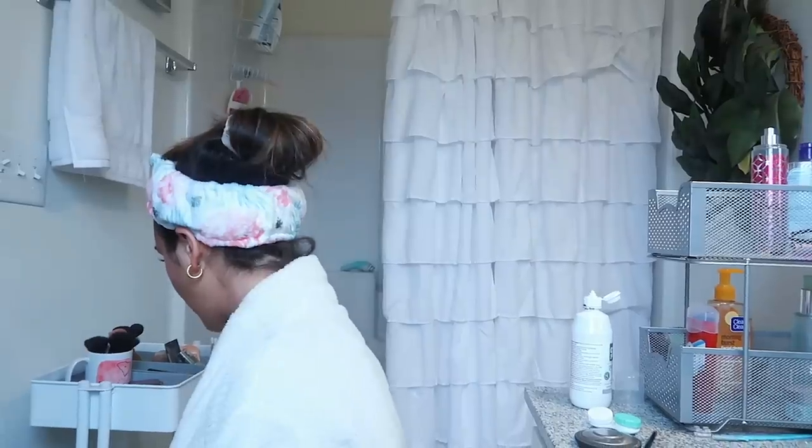I think I'm going to go downstairs for eyeshadow because Sammy's eyeshadow palette is better than mine. I need a new palette — any suggestions in the comments would be appreciated. Actually I'm just going to do it here. I use the Morphe palettes but mine for some reason doesn't stick on my face very well.